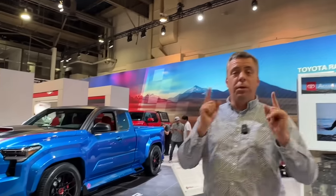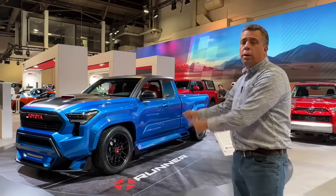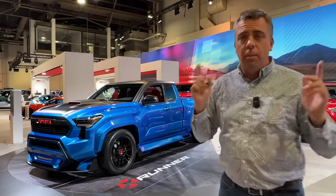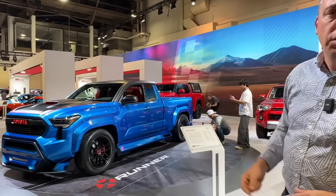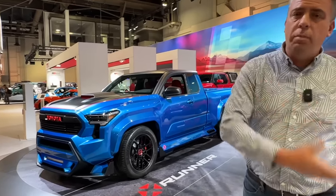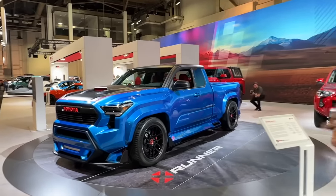Hey guys, I have something very special for you. Right now I'm at SEMA 2023 and this is a Toyota X-Runner concept. I'm going to walk all the way around it for you and tell you why it's special. Yes, it is a concept truck — it does have a name that was there before, but this is the all-new 2024 Toyota Tacoma.